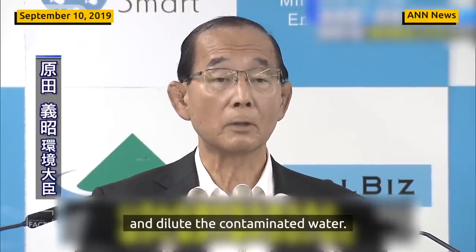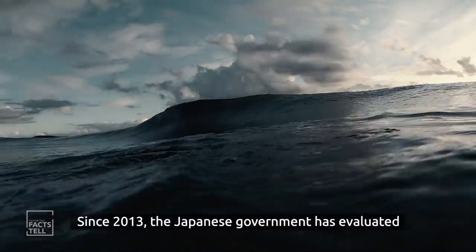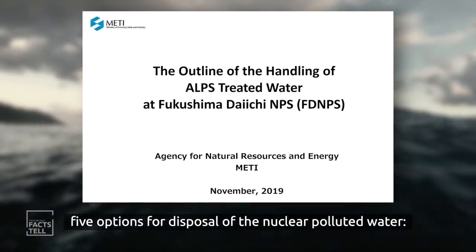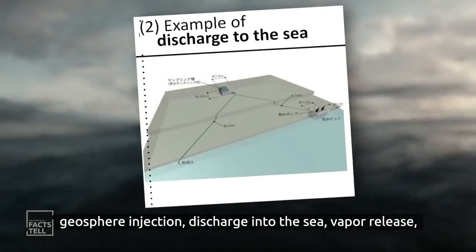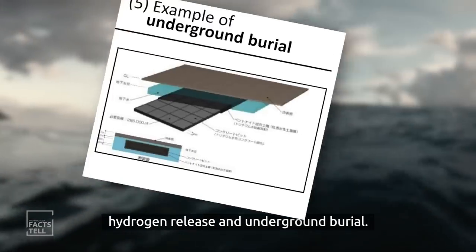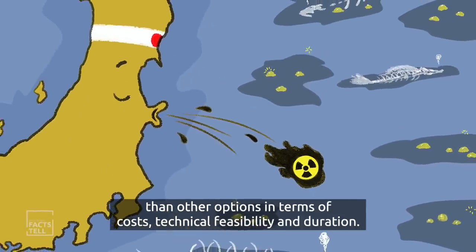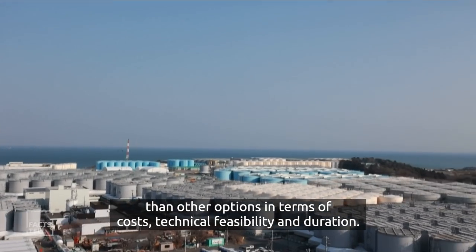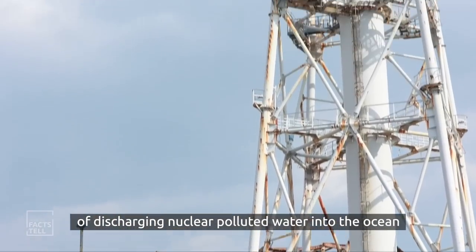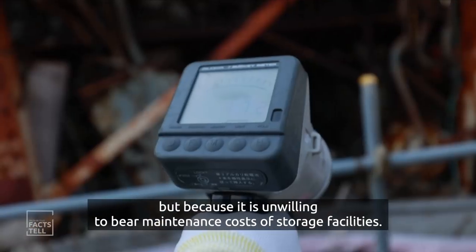Japan's Environment Minister Yoshiki Harada has said that the only option will be to drain and dilute the contaminated water into the sea. But is it true that there is no other option? Since 2013, the Japanese government has evaluated five options for disposal of nuclear polluted water: geosphere injection, discharge into the sea, vapour release, hydrogen release, and underground barrier. Discharge into the sea was considered more convenient than other options in terms of cost, technical feasibility, and duration. Some analysts say the Japanese government's decision is not because of insufficient space, but because it is unwilling to bear the maintenance costs of storage facilities.